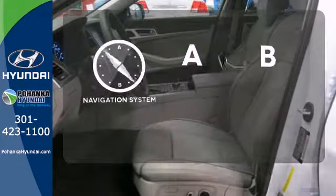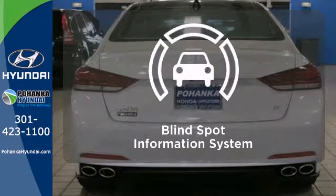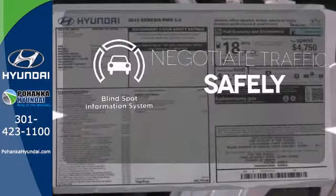Never feel lost again with the navigation system. Adaptive cruise control reads traffic in front of you to keep proper distance. Safety comes by being aware of your surroundings, and for that, the blind spot indicator can't be beat.